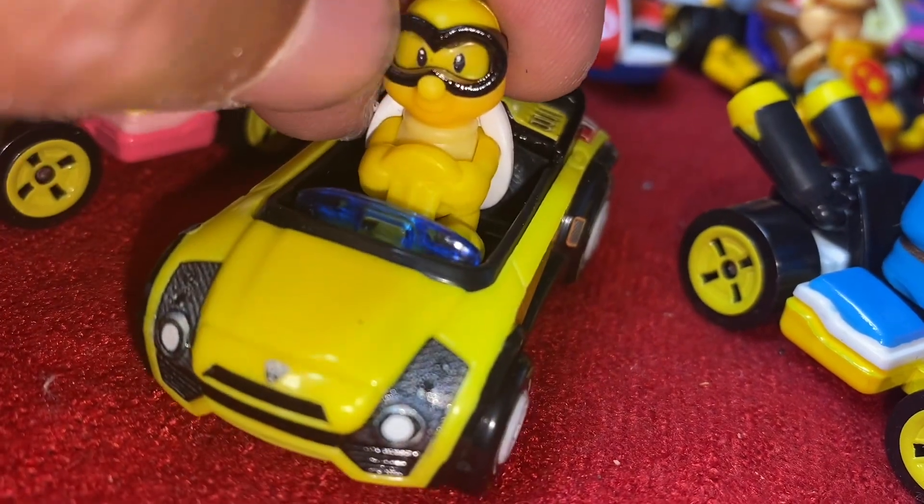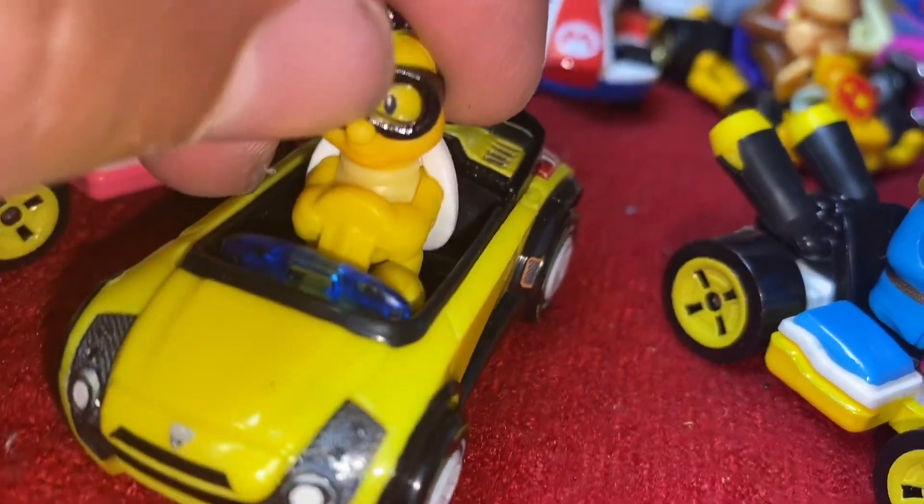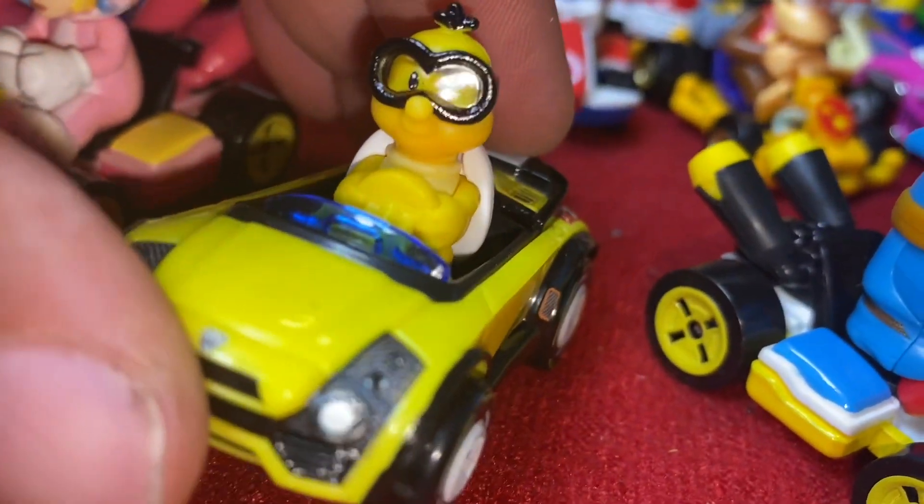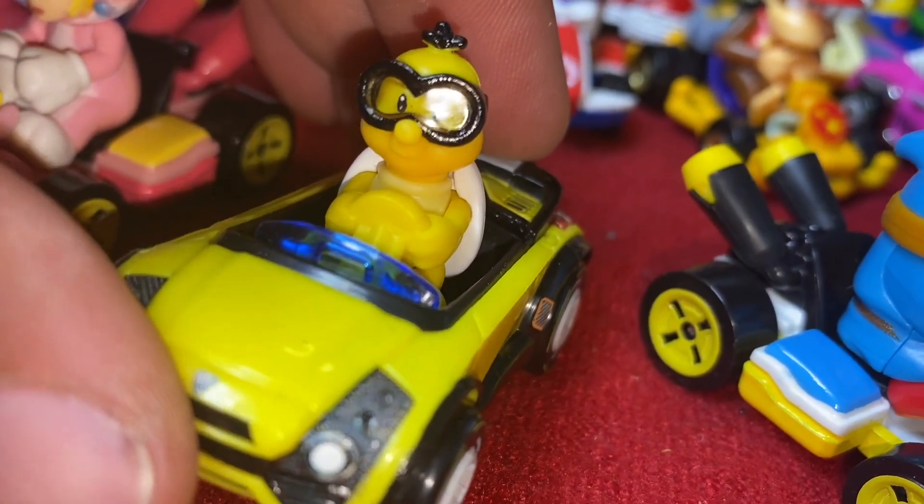There is a clear plating right there to symbolize his glasses — if you can see that. Pretty hard to see from far off, but they are there. You see the shine off of it? That's really cool.